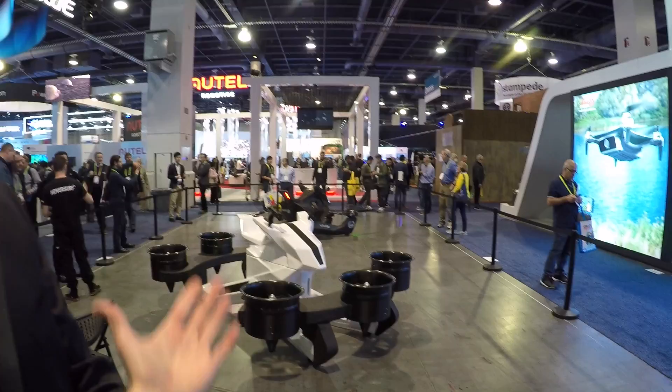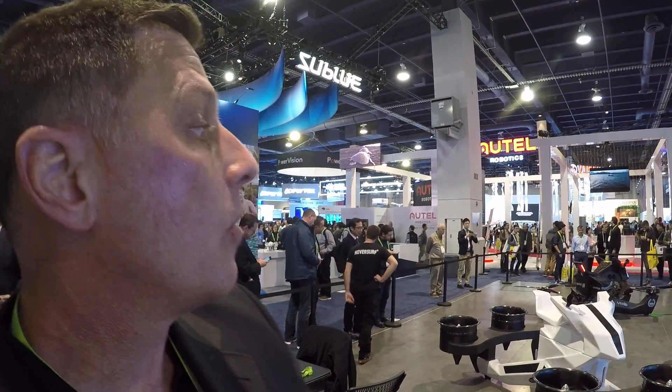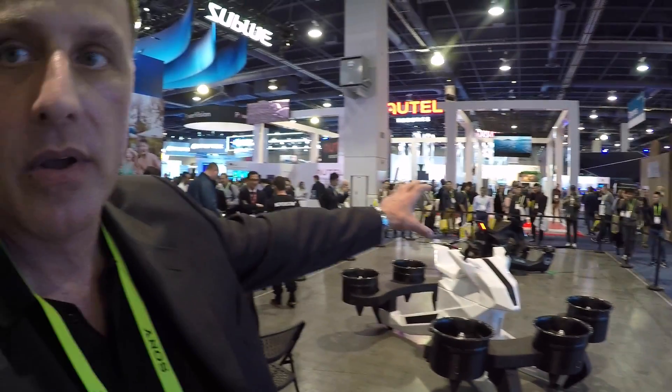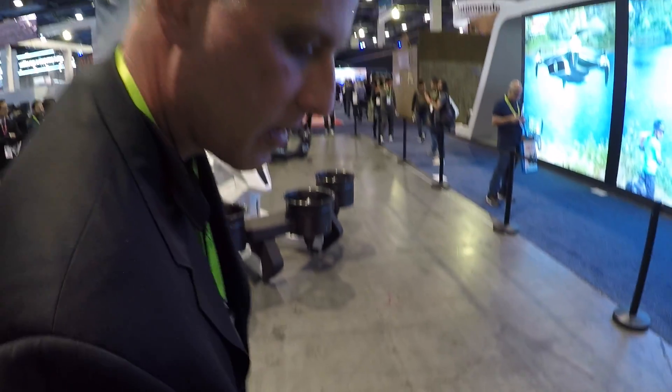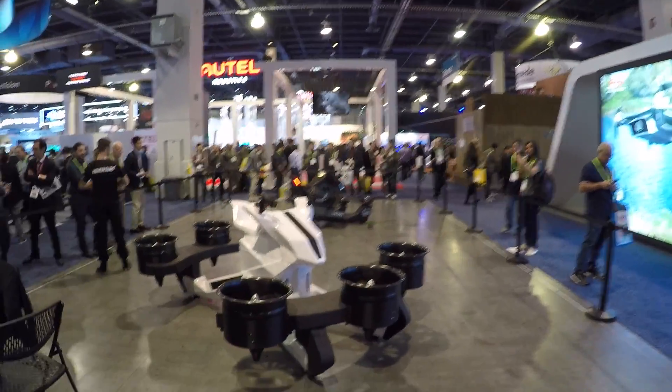So you told me some specs before: 400-pound max cargo weight. For fire and rescue, maybe it's you plus a passenger, but it almost doesn't look like it fits a passenger. What do they actually use it for? Basically, in a rescue situation — getting somebody out of a flood zone — you could put it in drone mode. Let's walk over there and get a close-up.